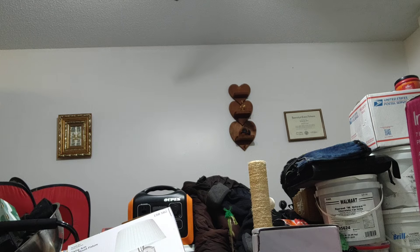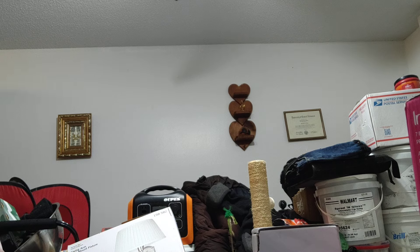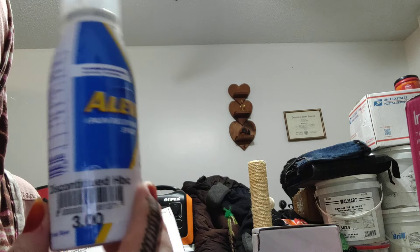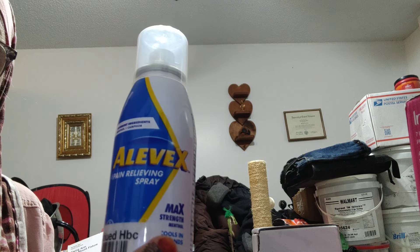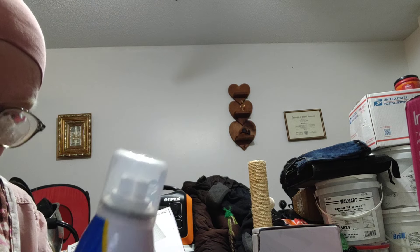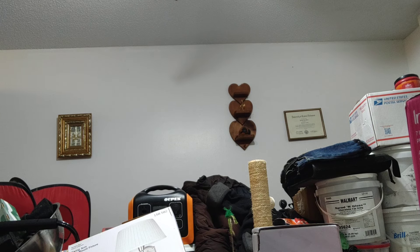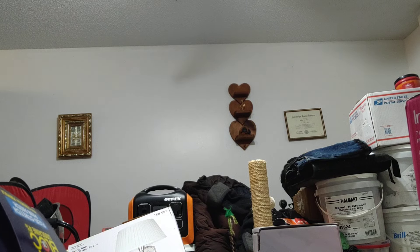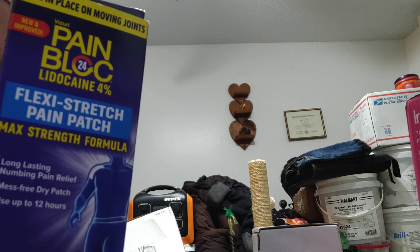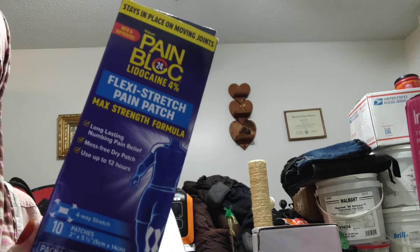In Walgreens I got this big bottle of lens cleaner because the bottle I currently have is almost empty — I like to keep my glasses clean. Hy-Vee had this Aleve topical spray on clearance; it's a pain reliever. I hadn't seen this anywhere before so I figured it would be a great item to add to my medical preps. And for one dollar I got this Pain Block lidocaine patch.